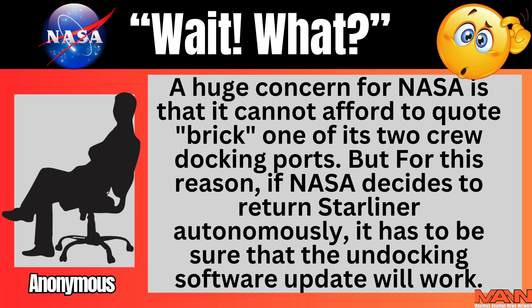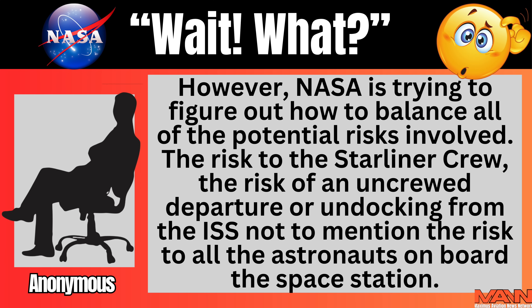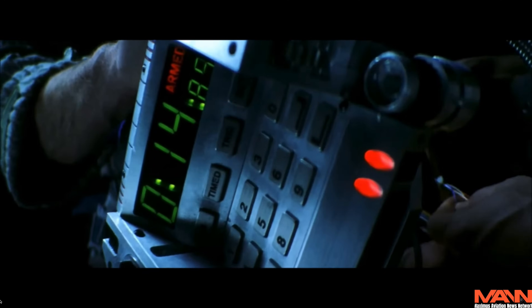According to one source at the Johnson Space Center, a huge concern for NASA is that it cannot afford to BRIC — essentially destroy — one of its two docking ports. For this reason, if NASA decides to return Starliner autonomously, it has to be sure that the undocking software is up to date and will work. NASA is trying to figure out how to balance all the potential risks: the risk to Starliner's crew, the risk of an uncrewed departure from the ISS, and the risk to all astronauts on board.